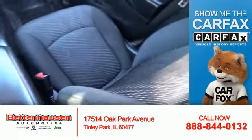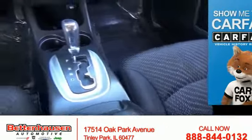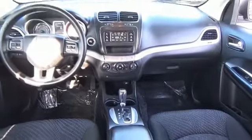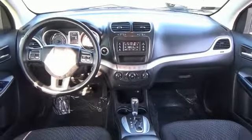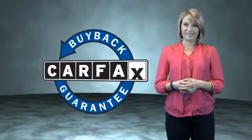Rest easy knowing this vehicle comes with a Carfax vehicle history report from Carfax, the most trusted provider of vehicle history information. Great quality at a great price — call or click to contact us today. This is a Carfax one-owner vehicle, which qualifies for the Carfax Buyback Guarantee.